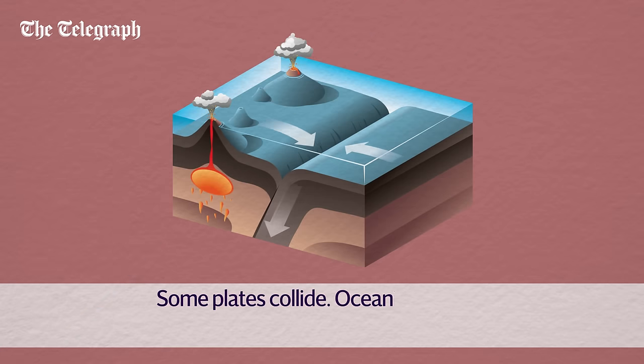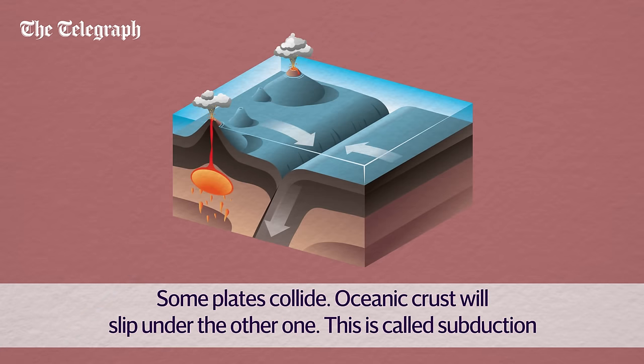In other places, plates collide together. When oceanic crust is pushed against another plate, the oceanic plate will slip under the other plate and be absorbed into the Earth's mantle. This is called subduction.